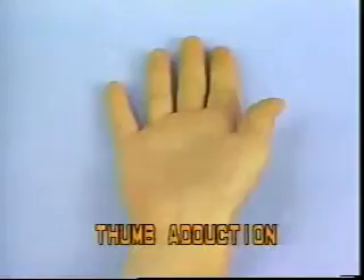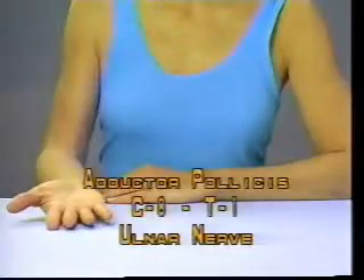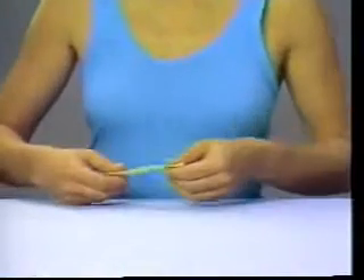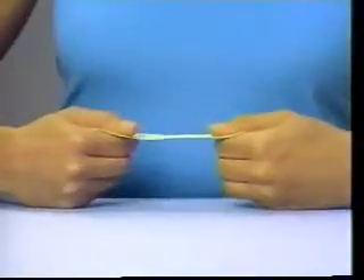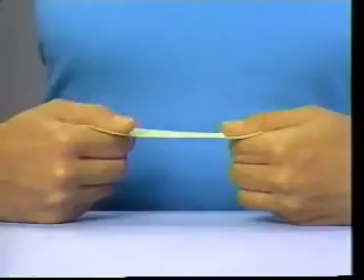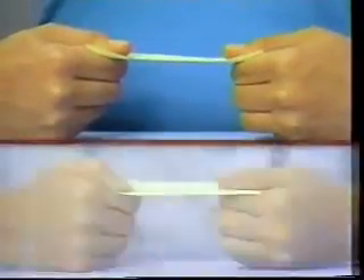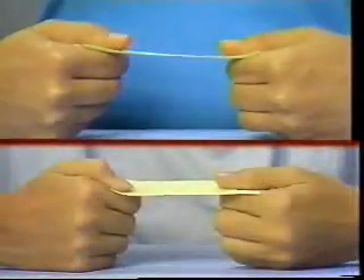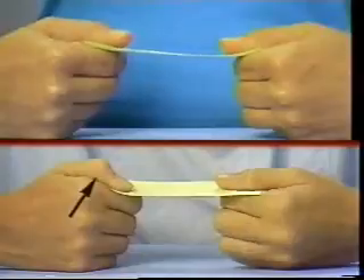Thumb Adduction — Adductor pollicis, C8-T1, ulnar nerve. Instruct the patient to hold a piece of paper with both hands between the thumb opposed to the radial side of the proximal phalanx of the index finger, and to pull the hands apart. Weakness of the adductor pollicis is manifest by flexion of the interphalangeal joint of the thumb, and this is called Froment's sign.